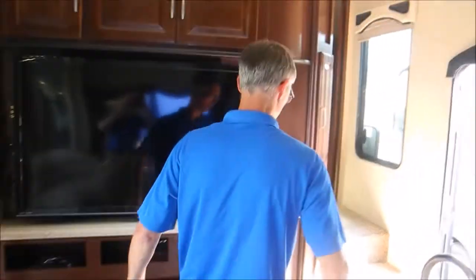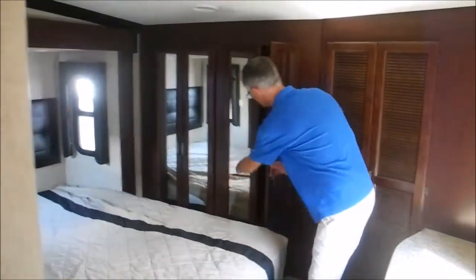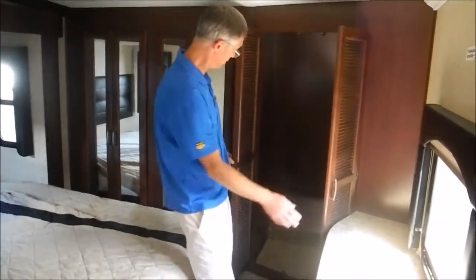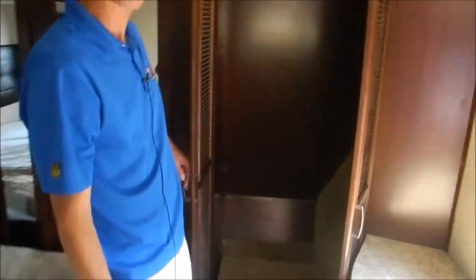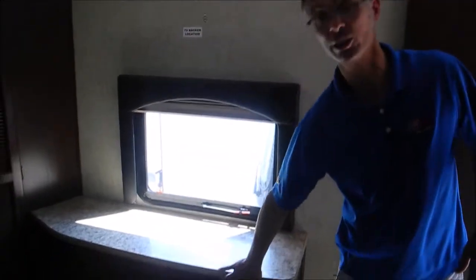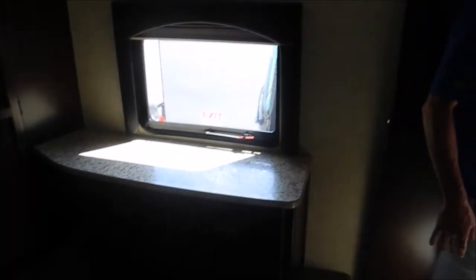Let's go take a look in the bedroom and then we'll go out to the garage. In the bedroom there's a queen bed, and then you've got these big closets in the front. There's also a spot here for a washer/dryer setup — it's got hot and cold water plumbed in. It's a nice spacious bedroom with storage at the end of the bed.